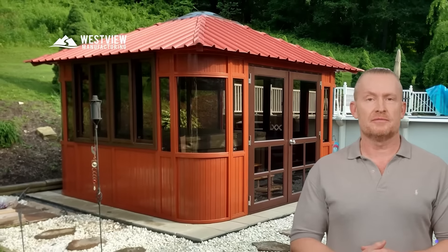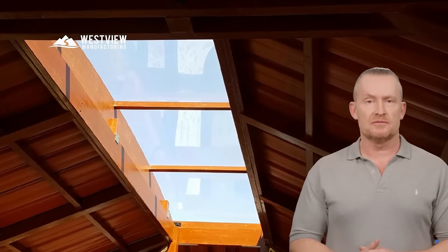Discover the Aspen Collection, where comfort meets innovation. Featuring a Duraflex PC roof with a skylight, the Aspen allows natural light to enter, creating a bright and inviting space while maintaining perfect shelter and privacy.